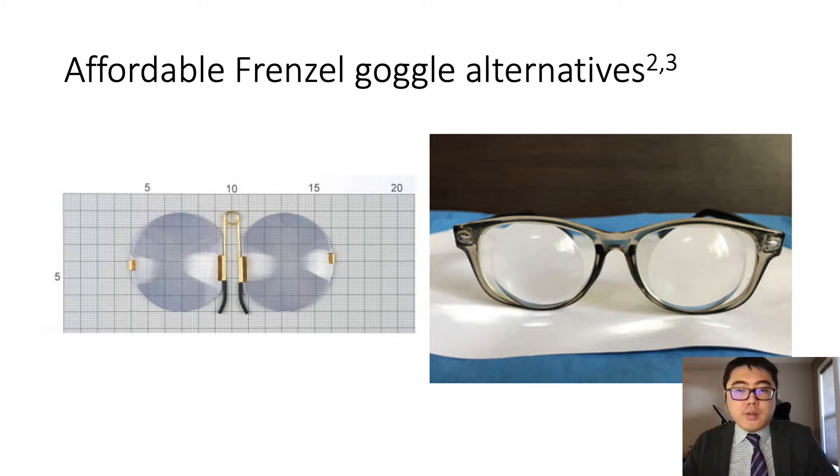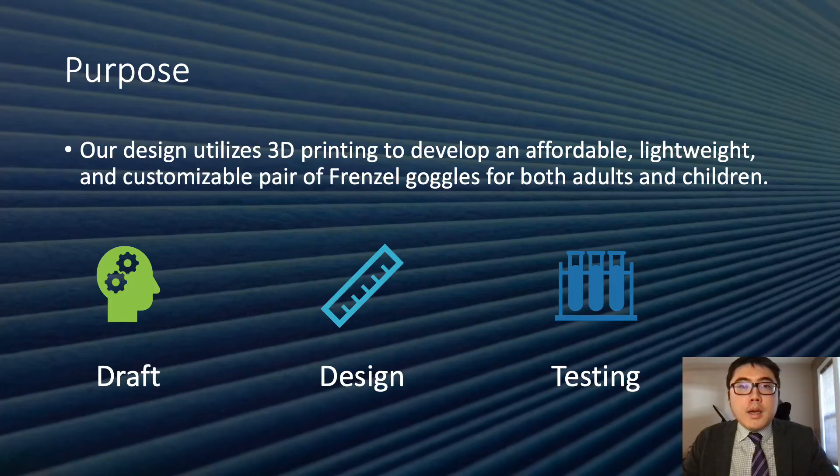These options have also not been tested or designed for pediatric populations. Despite the shortcomings of the modalities above, affordable and customizable Frenzel goggles are yet to be available, restricting their potential uses and availability especially in low-resource settings. Our design uses 3D software and 3D printing as well as easily obtainable components to develop an affordable design for Frenzel goggles for both pediatric and adult populations.